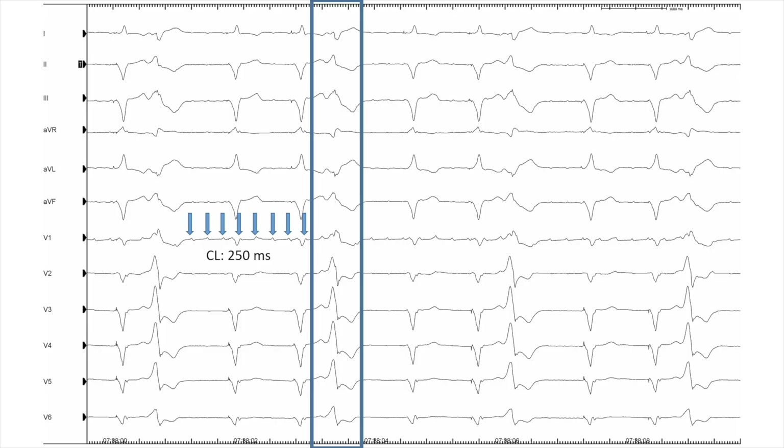Looking at the baseline ECG, we can identify possible reasons for non-response to cardiac resynchronization therapy. We see frequent premature ventricular contractions and also an irregular atrial tachycardia, most probably left atrial tachycardia given the previous AF ablation, with a cycle length of 250 milliseconds.